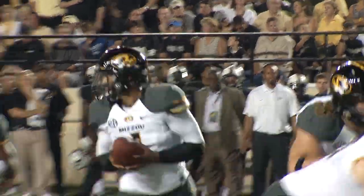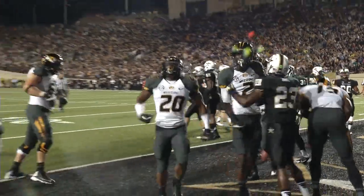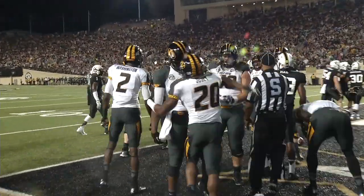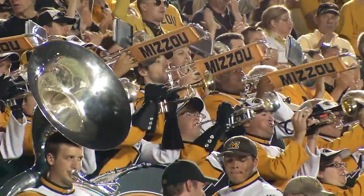Three receivers split to the right. Takes the snap, turns and hands to Josie. Ronnie Wright gets outside, gets into the end zone. Touchdown, Missouri — on a five-yard run by Henry Josie. The Tigers answer the Vanderbilt score.